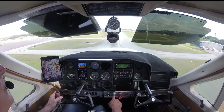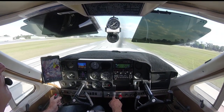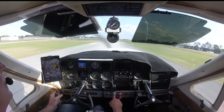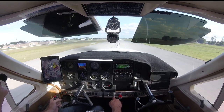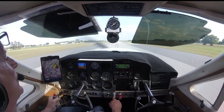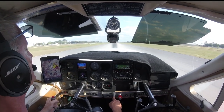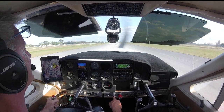Chop the power, and we'll bleed off some airspeed here. So this is just a really nice feature of the Garmin 355.